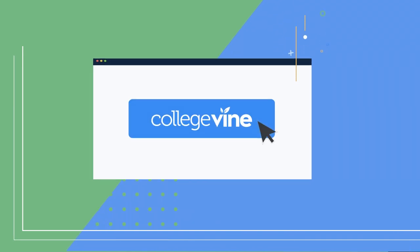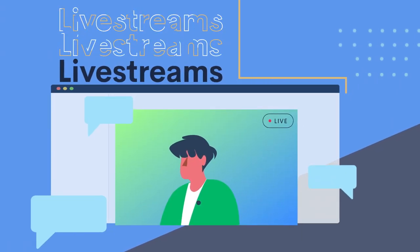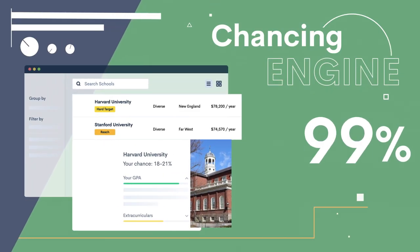Combine this with the Explore Colleges filter and the Chancing Engine, and you get a School List tool that will save you a great deal of time and connect you to colleges you may not have considered before. I hope this video has shown you the benefits of making a School List and how CollegeVine's School List Hub can make the process easy. Once your School List is complete, head on over to CollegeVine.com to get help with all your other admissions-related needs, such as blogs, live streams, and the Chancing Engine — all available when you make a free account.